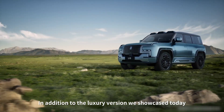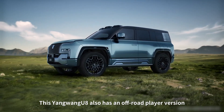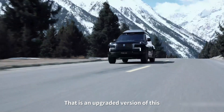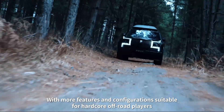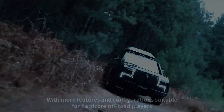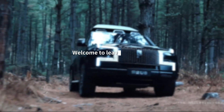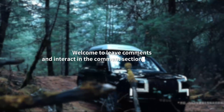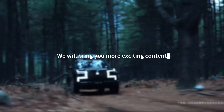In addition to the luxury version showcased today, the Yangwang U8 also has an off-road player version that is an upgraded variant with more features and configurations suitable for hardcore off-road players. Do you want to know more about the upgraded version? Welcome to leave comments in the comment section and follow us — we will bring you more exciting content.